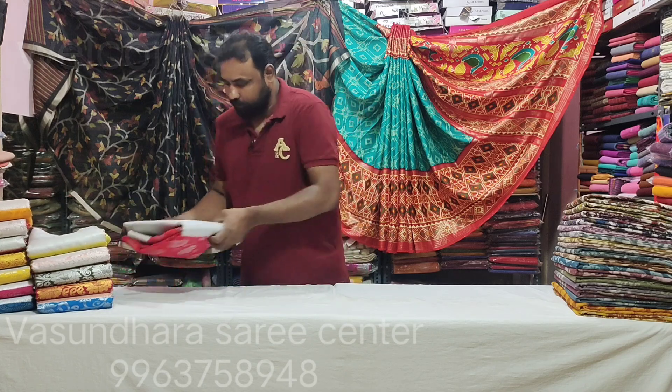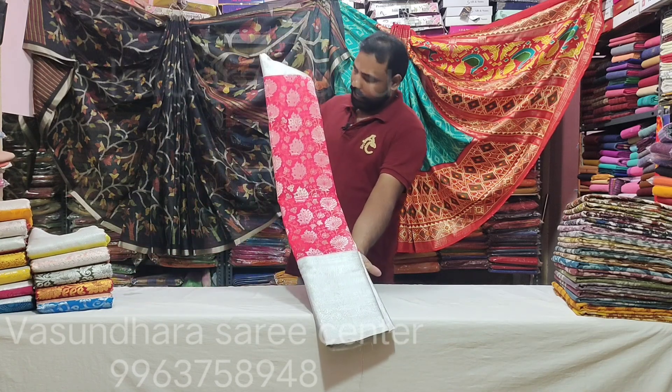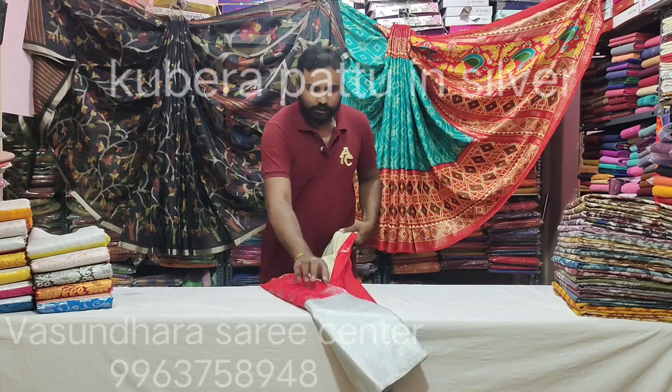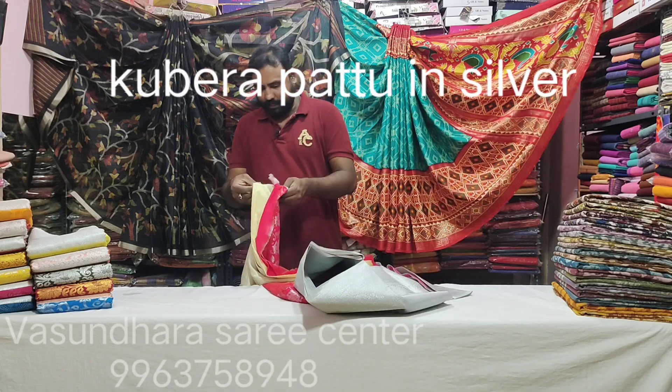I will show you the silver bottle. You can also see the contrast — this is the silver bottle.